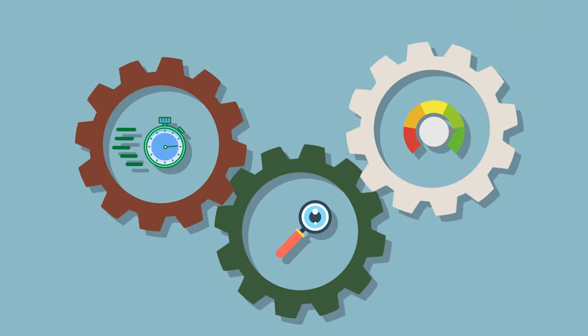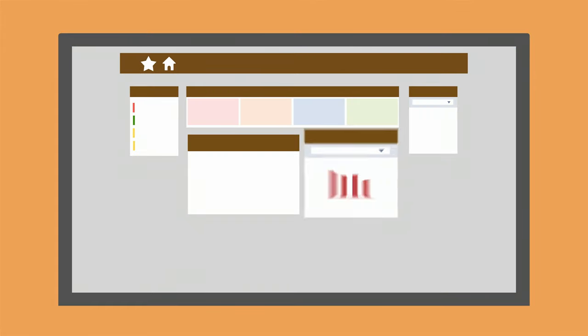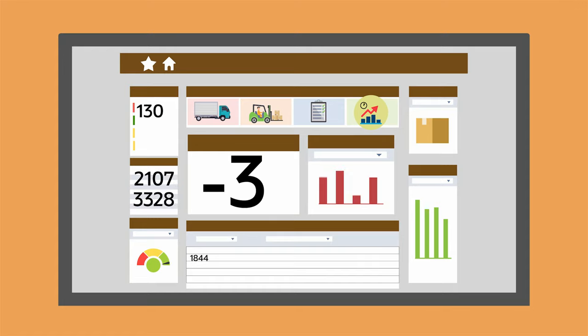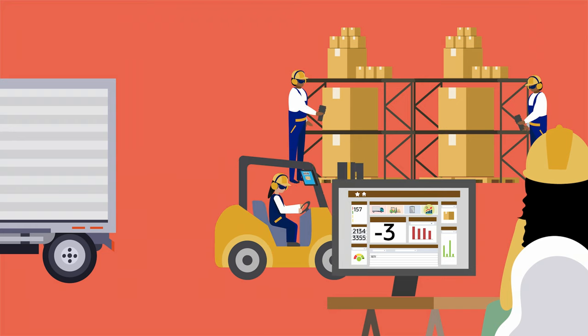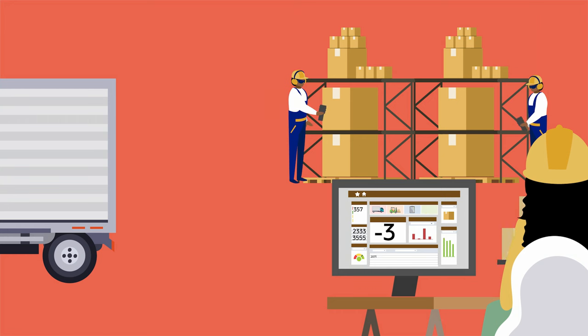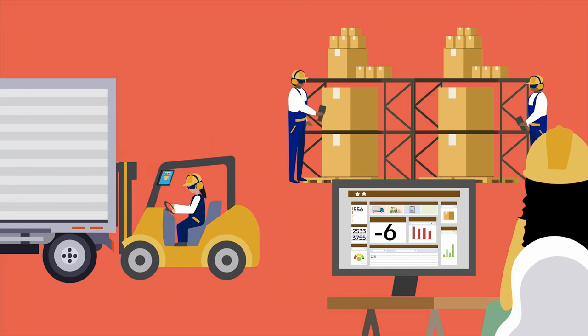NetSuite's Warehouse Management System, or WMS, offers these capabilities and more. Because NetSuite WMS is built into NetSuite, product companies don't have to worry about integration efforts or data synchronization. As items are processed in the warehouse, each transaction is automatically updated in the NetSuite inventory recording and reported in real-time, providing insights and visibility needed to efficiently and profitably manage a warehouse.